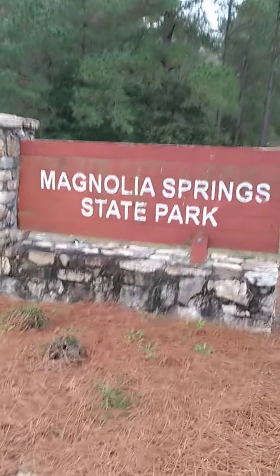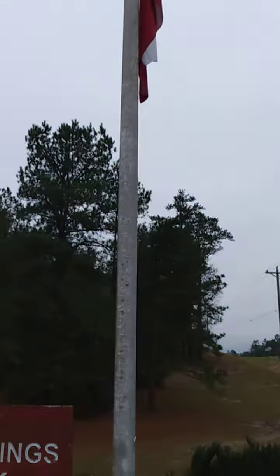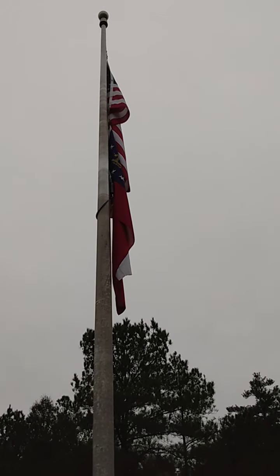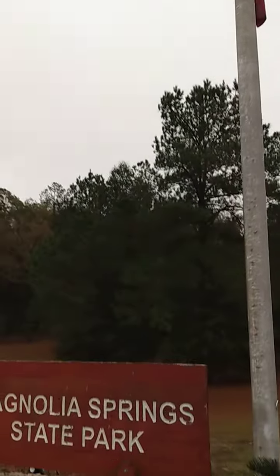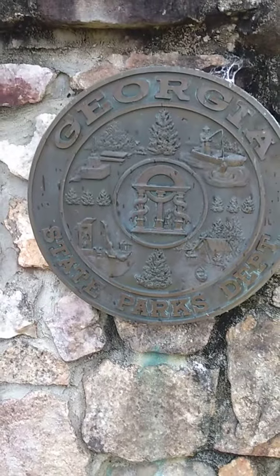Let me back up a little bit so you can see the whole thing. This one has the Georgia state flag and the American national flag out front, and we have the Georgia State Parks Department sign. It's a little bit different than ones we've seen in the past.